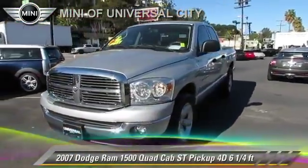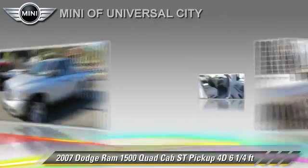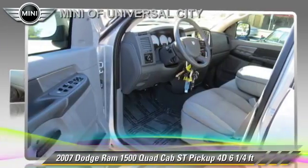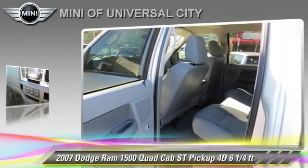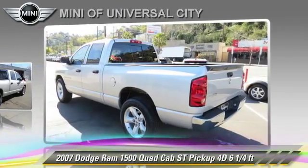The 2007 Dodge Ram 1500 ST. This is a quad cab pickup truck with a six and a quarter foot bed, powered by a Hemi 5.7 liter V8 engine. With an automatic transmission, this vehicle gets up to 19 miles per gallon.